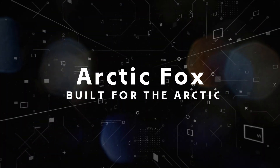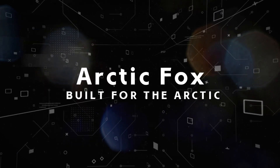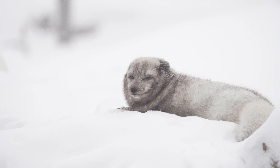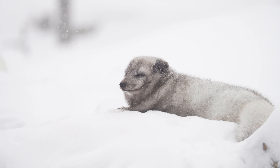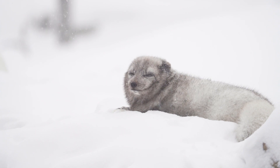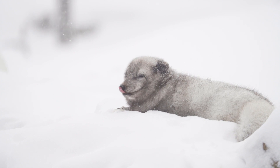Fact one: Arctic fox — built for the arctic. Arctic foxes live on the land and sea ice within the arctic circle. Winter in the arctic is unlike winter in most parts of the world; the climate in these regions is one of the harshest on earth, but these small canines are well adapted for the extreme cold.